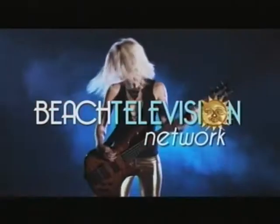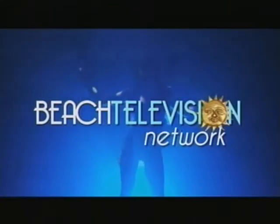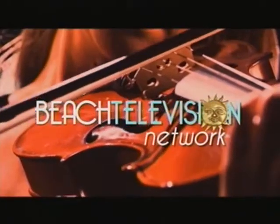The freshest hotspots, activities, food, and leisure for you and your family starts right here on B-TV. Coming up next. Welcome to Beach TV. I'm Marla. Stick around.